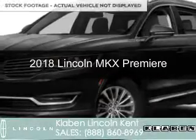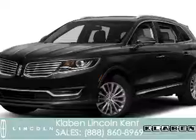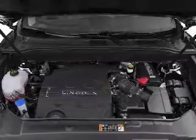This could be the vehicle you're looking for. It's powered by all-wheel drive, a 3.7-liter, six-cylinder engine, and a six-speed automatic transmission.